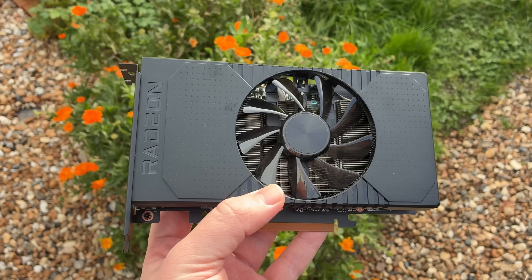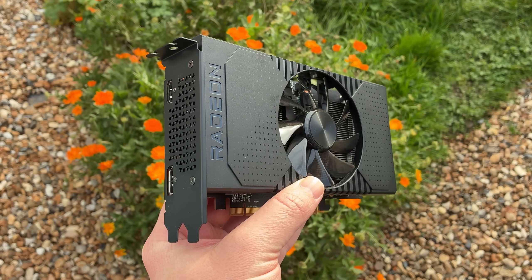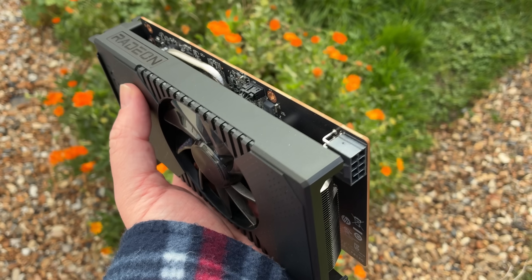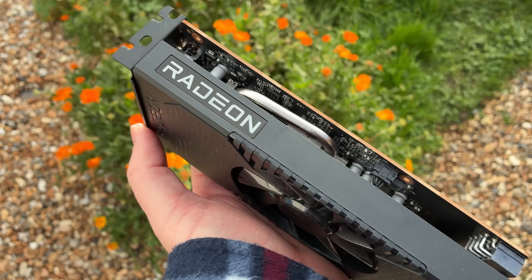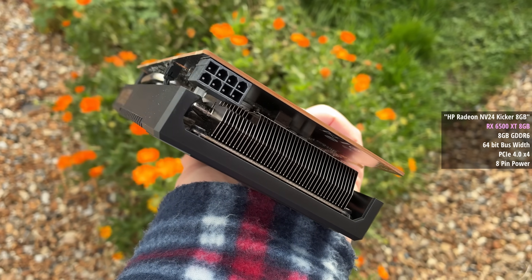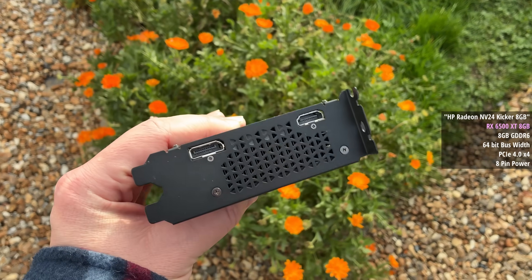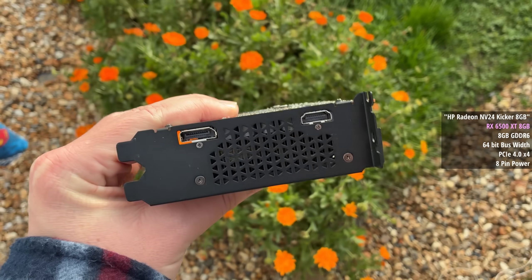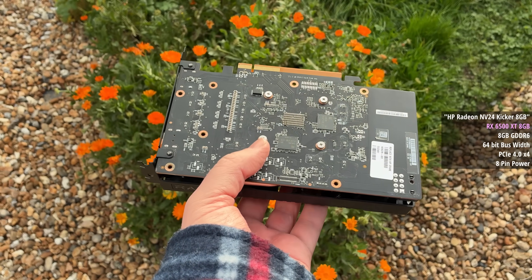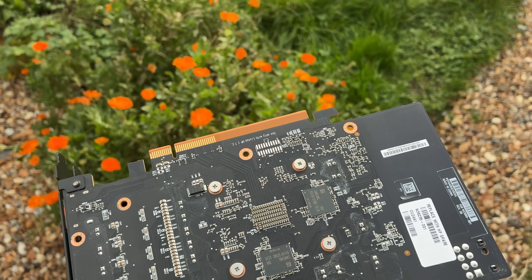I've been looking for one of these for years. The 6500 XT launched with 4GB of VRAM only, but I had heard that one or two vendors had started selling 8GB models. This one is from HP and was hiding behind a different name — a Radeon NV24 Kicker 8GB. NV24 presumably stands for Navi24, the name of the GPU itself. I found it on eBay for £142. Regular 4GB 6500 XTs can be found for less than £100, and the next card up performance-wise, the 6600, can be found for between £10 and £20 more.